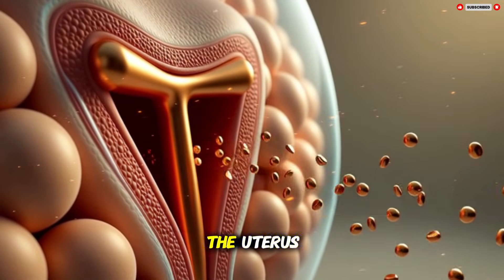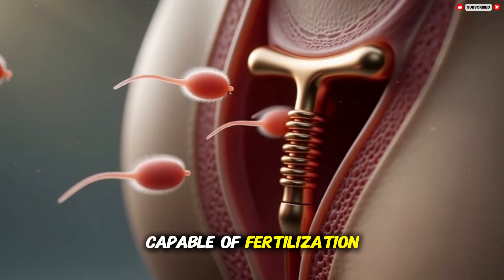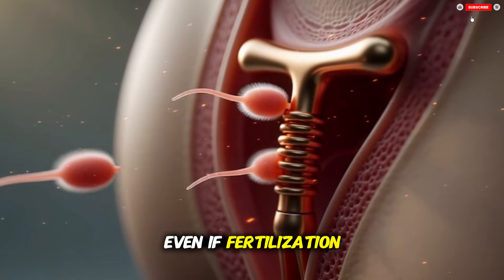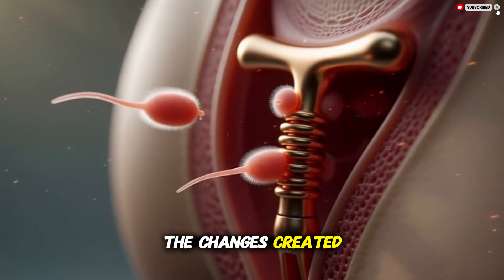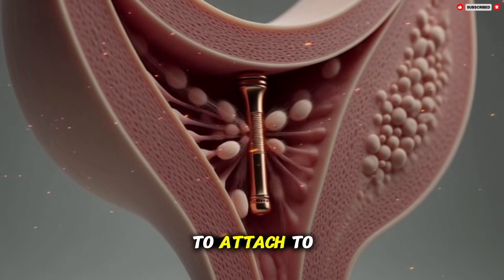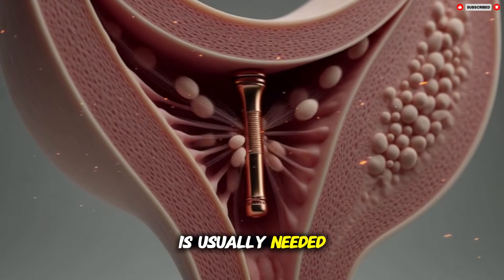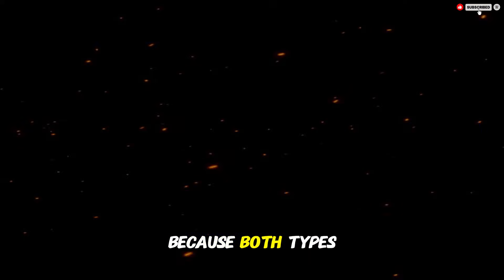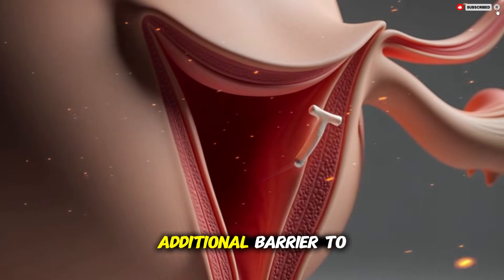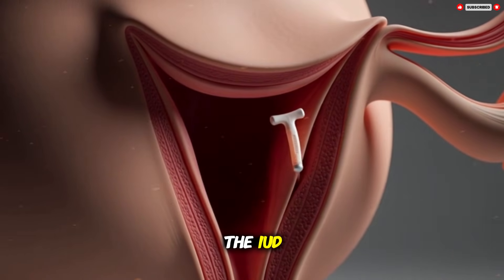By the time sperm travel through the uterus and reach the fallopian tubes, many of them are no longer capable of fertilization. Without fertilization, pregnancy cannot begin. Even if fertilization were to happen — which is rare — the changes created by the IUD inside the uterus make it difficult for a fertilized egg to attach to the uterine lining. A thick, well-developed lining is usually needed for successful implantation. Because both types of IUD interfere with the normal development of this lining, they provide an additional barrier to pregnancy.